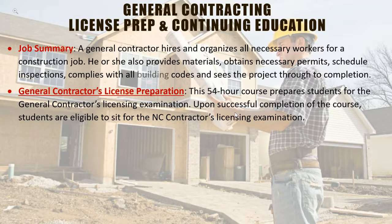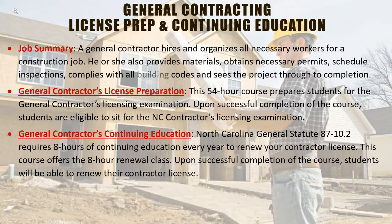A general contractor hires and organizes all necessary workers, schedules subcontractors for the job, obtains all necessary permits, schedules inspections, and complies with all building codes. We also offer a general contractor's continuing education class. Due to North Carolina general statute, it is a requirement that each contractor has eight hours of continuing ed every year to renew the contractor's license. This eight-hour renewal course expands on new technology and new rules being brought forth in the industry.